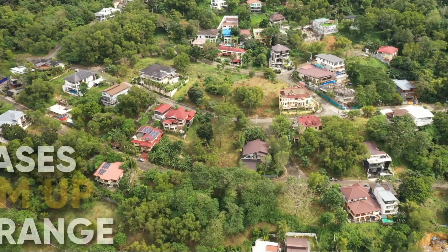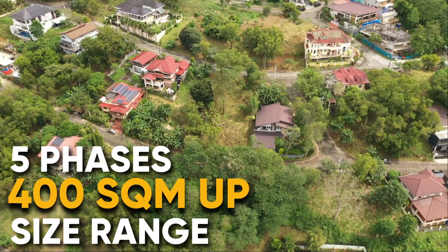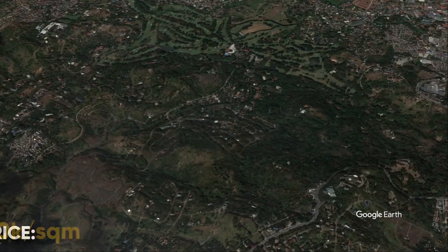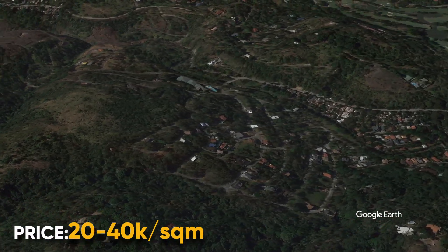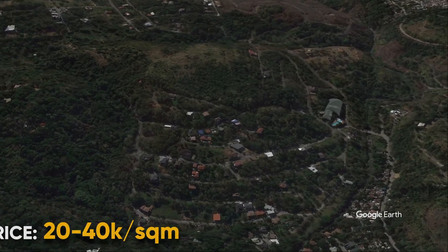There's a total of five phases with lot sizes ranging from 400 square meters and up. The most prime spot is phase four with the biggest community, and this is where you can find the best city skyline views.